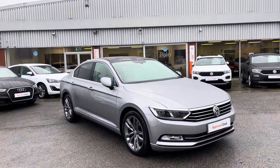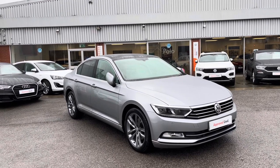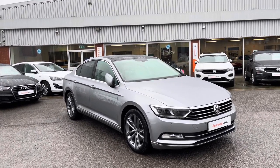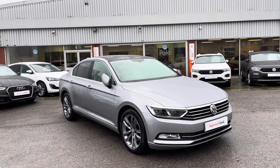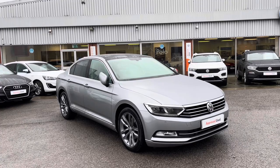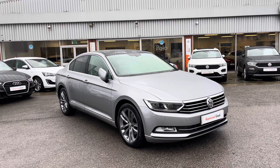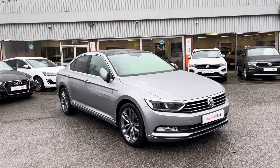So once again, thanks for watching. This has been the stunning approved used Volkswagen Passat Saloon, currently available at Oldham Volkswagen, that does come with a minimum of two years Volkswagen approved used warranty alongside flexible finance packages available. To get yourself a tailored finance quote or book yourself in for a test drive, get in touch on 0161 825 8520 — happy to provide more information on this vehicle.